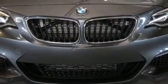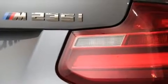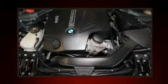It features an automatic transmission, rear-wheel drive, and a three-liter six-cylinder engine. A turbocharger further enhances performance while also preserving fuel economy.